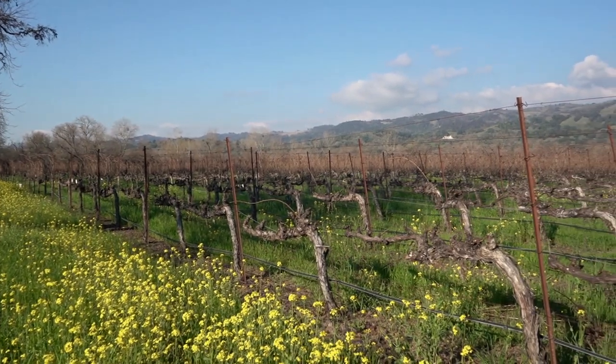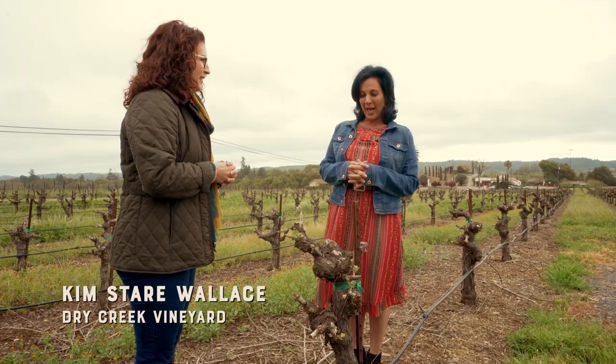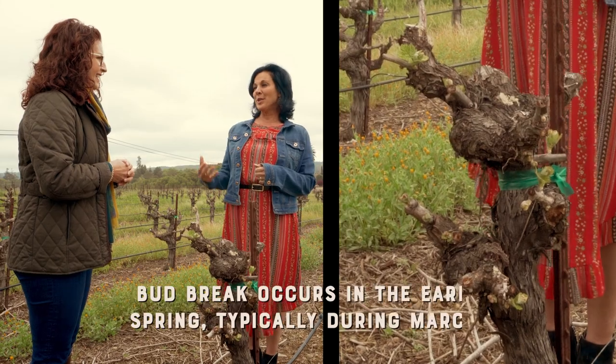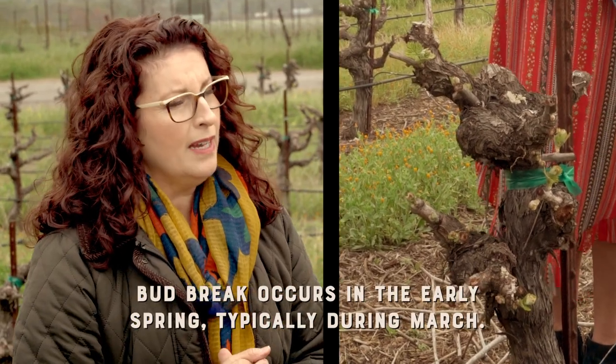The first thing that's going to happen for us is the grape vines are going to begin to wake up. You might see the vines starting to go through bud break. How much time between seeing this first bud break to the time it's bottled? It depends on the wine, but at least a year.